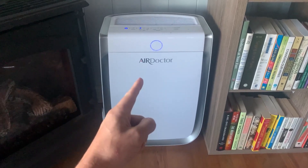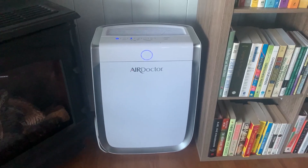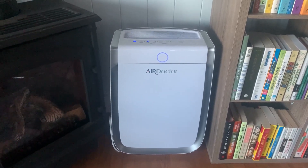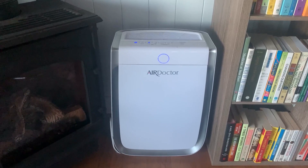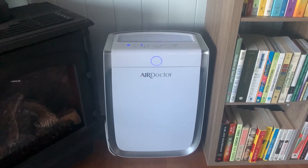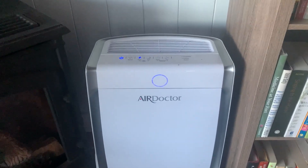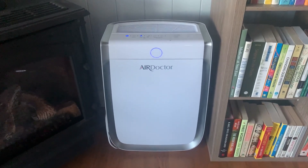Let's talk about this Air Doctor here. This is an air filter we've had for over two years and I'm going to give you my pros and cons with it. When we got this we had some other ones and I was just not expecting a ton, but this one's been amazing. I'm really happy with it — it works so well.